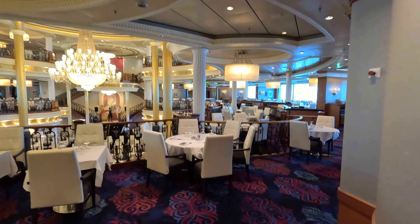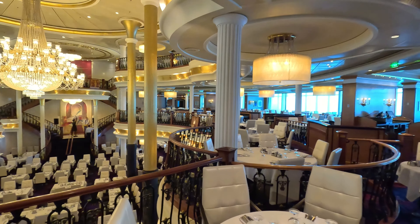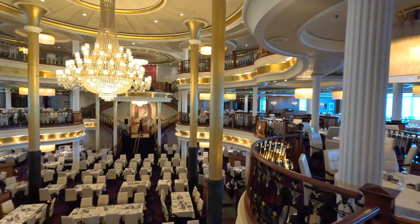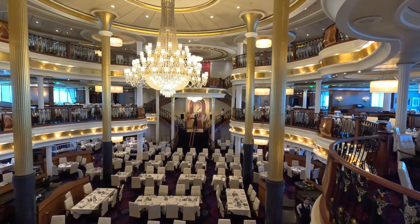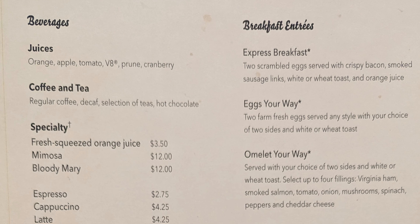We just got back to our room from breakfast and our luggage tags are here. We filled out when we'd like to get off the ship on the app and then they showed up in our room, along with information for easy departures and an envelope if you'd like to give any of the staff an extra tip or gratuity.